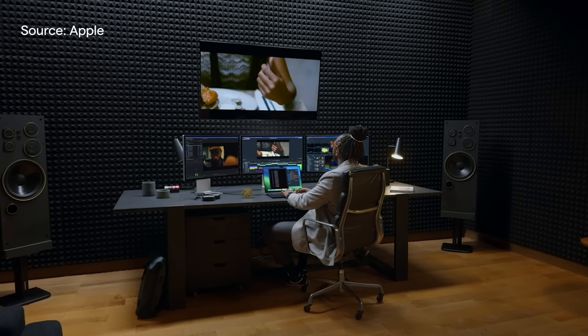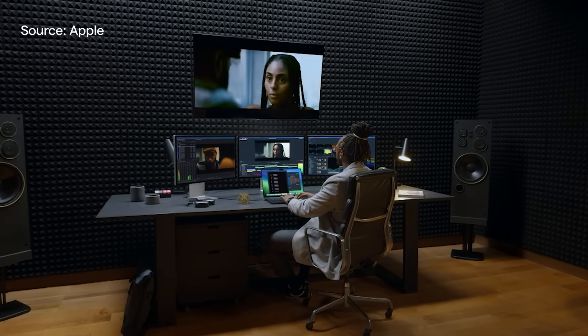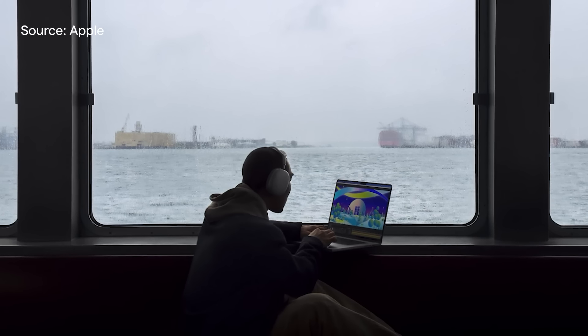The 13-inch MacBook Pro has been part of our lives in different forms since 2009, and we bid it a very fond farewell. Also leaving with this model is the touch bar. Both the 14 and 16-inch models also provide M3 Pro and M3 Max options, with performance and power usage gains that will see Mac users more capable in more places than ever before.